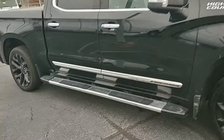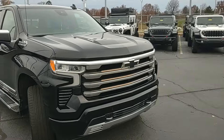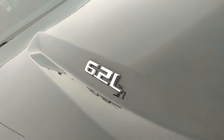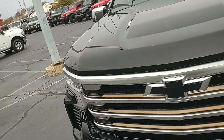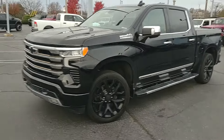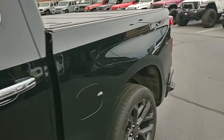Running boards. Just a nice looking, really well-maintained truck. This was upgraded from the factory with the 6.2 liter V8. We do have the sensors front and rear — she's pretty loaded up.